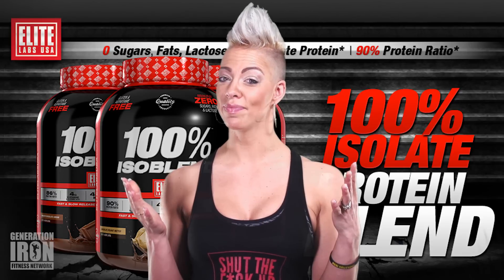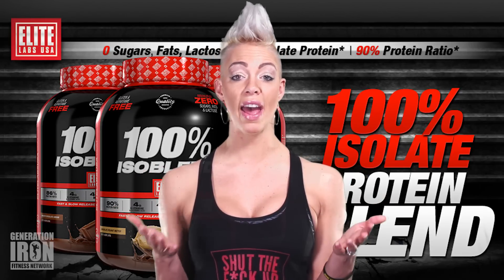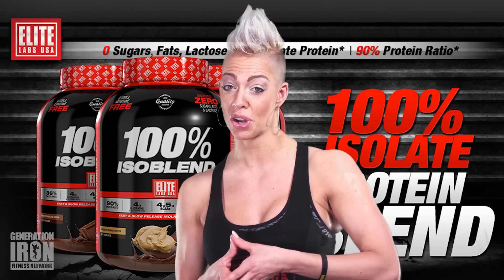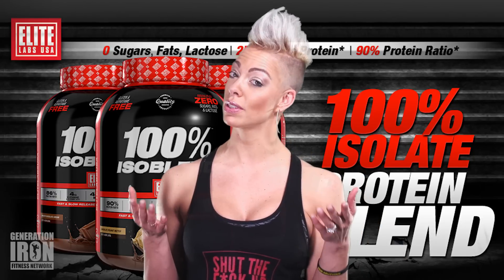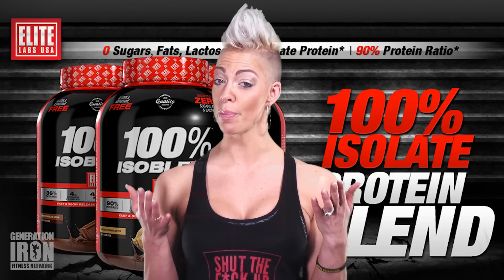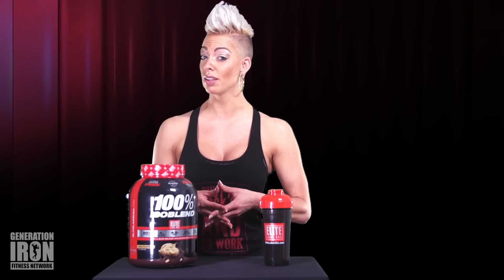On top of that, there's a ton of other small details to love that many other supplements simply don't have. 100% Isoblend is lactose and gluten free — perfect for anyone with those kinds of allergies or sensitivities, which seems to be more and more people these days. And if you're the kind of person who often gets chemical headaches from your supplements, fear not. There's no aspartame or artificial coloring, so you can stop worrying about hidden chemicals that are messing up your body.